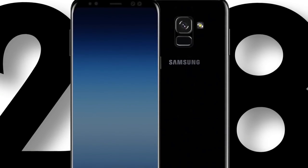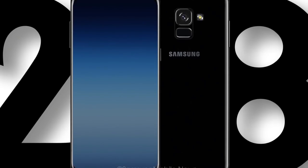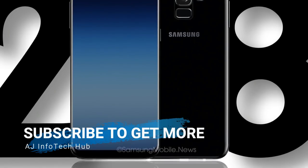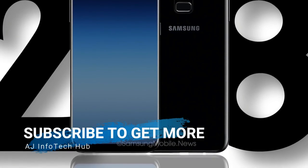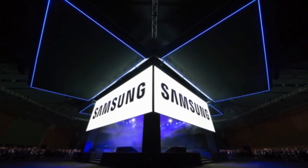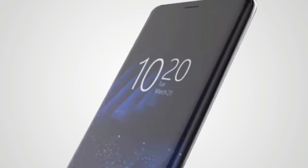If you don't know already, I'm giving away a brand new Samsung Galaxy Note 8. You can enter now by subscribing to the channel, following me on Instagram and Twitter, and leaving a comment on this video. I'll be picking a random winner on 7th December.